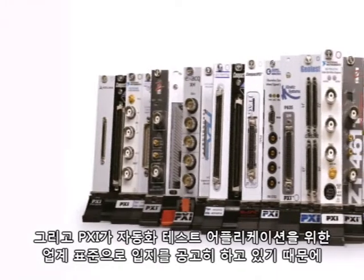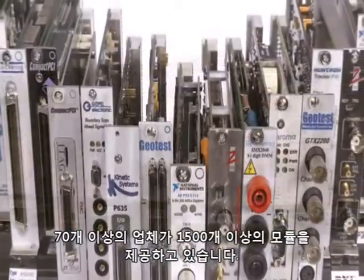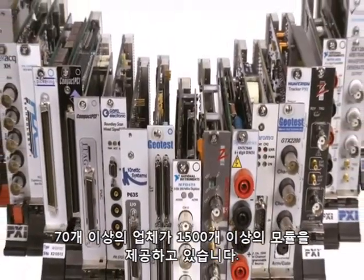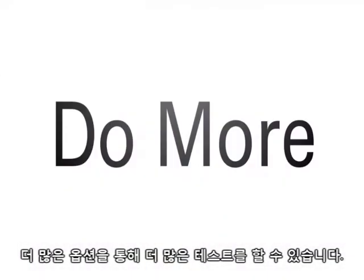Do more with modularity. And because PXI has become the industry standard for automated test applications, more than 1,500 modules are available from more than 70 vendors. You aren't limited by one vendor — you can do more with more options.